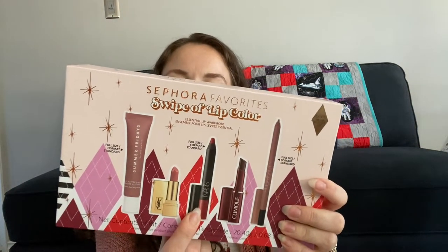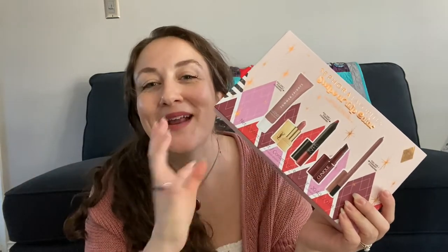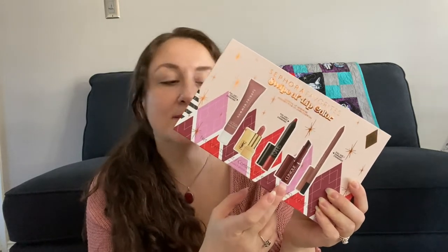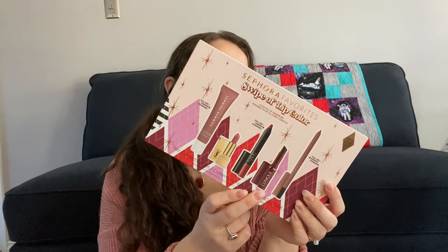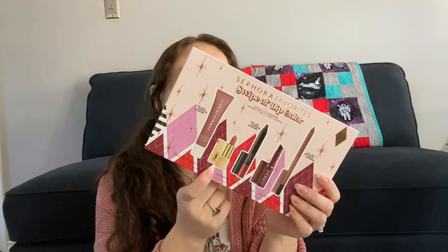It has the NARS Velvet Matte Lip Pencil — I tried this and I really like the formula. I ended up getting another duo they had as a holiday gift set. I have a weakness for these holiday gift sets. I really just discovered them last year, and this year I've gone a little nuts — I see it as a present to myself for the two babies I just had. It also has a Huda Beauty Lip Contour 2.0 Automatic Lip Pencil in Honey Beige.